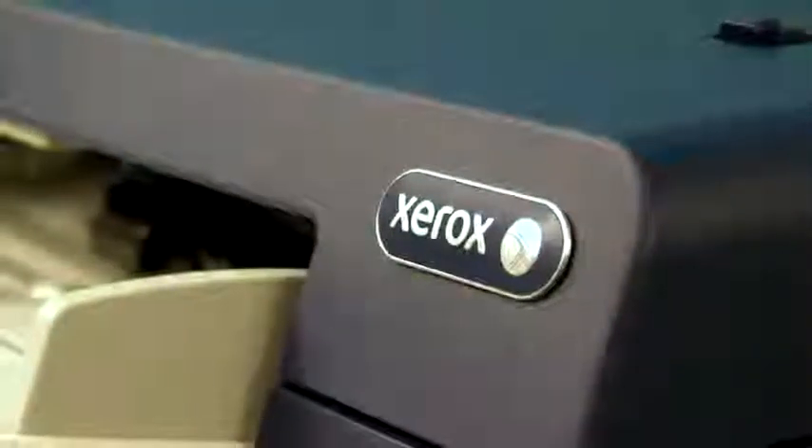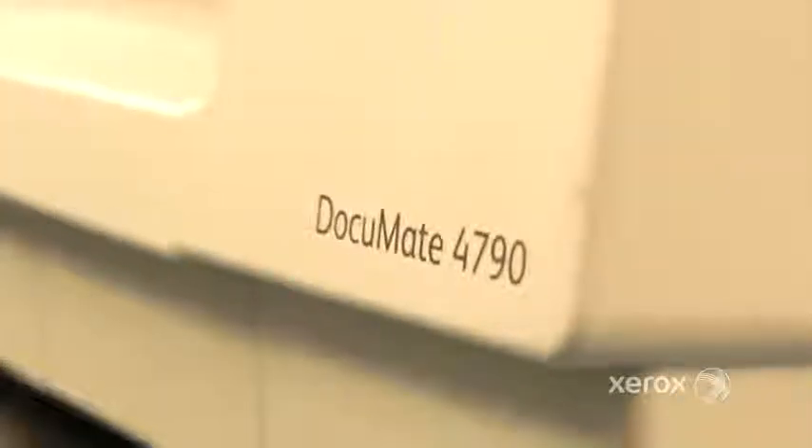You'll find the Document 4790 to be the kind of advanced and reliable equipment you expect to come from Xerox. With a 10,000 sheet per day capability, the DM4790 is a true leader in industry scanners.